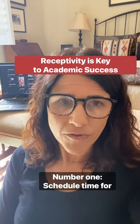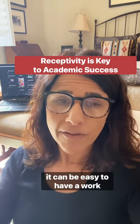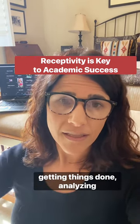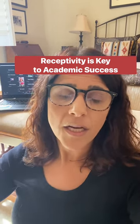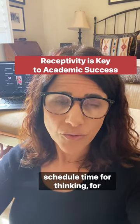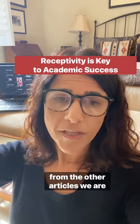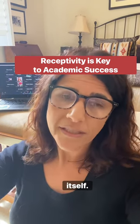Number one: schedule time for receptivity. It can be easy to have a work plan where there's a lot of focus on getting things written, getting things done, analyzing data — but we actually forget to schedule time for thinking, for contemplation, for receiving the wisdom from the other articles we're reading or the data itself.